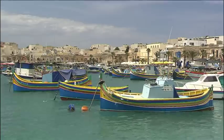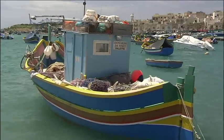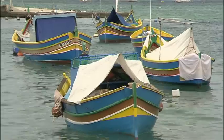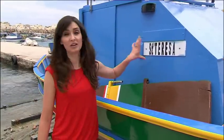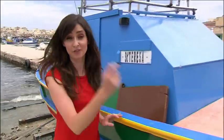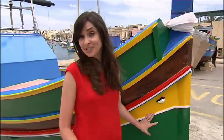The paintwork isn't just random. The boats from each Maltese village have different colours to distinguish which port they're sailing from. There's a bizarre mix of cultures going on here. Fishermen name their boats after their favourite Catholic saint, but if you also look at the front of the boats, they're all painted with the goddess eye of Osiris to make sure they get home safely.